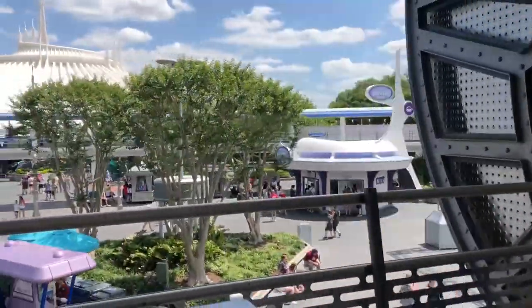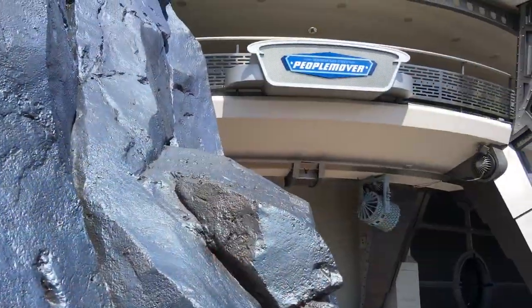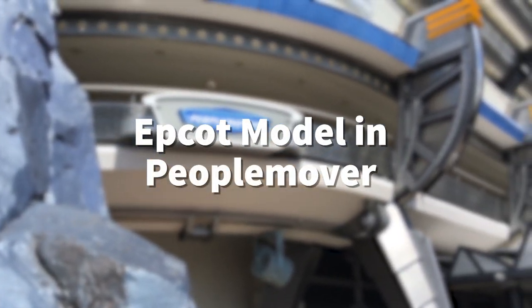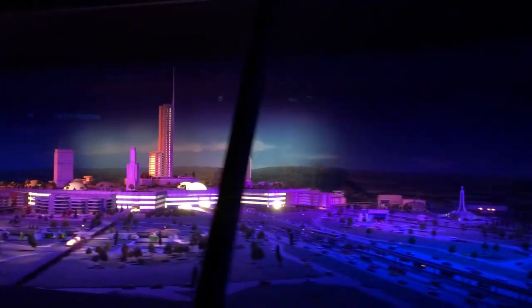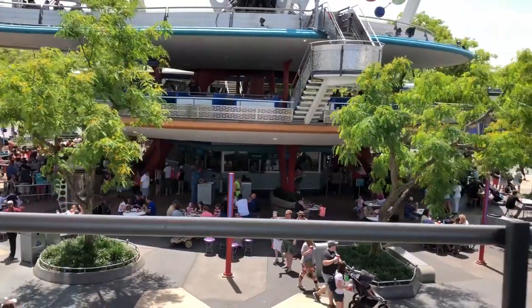When you ride the People Mover — the Wedway People Mover in Tomorrowland, one of our favorite rides — there is a model of Walt's original plans for Epcot on the ride. You can see what Walt originally envisioned for that Experimental Prototype Community of Tomorrow, which is what Epcot stands for. It's really fascinating — something I stare at every time I'm on that ride.